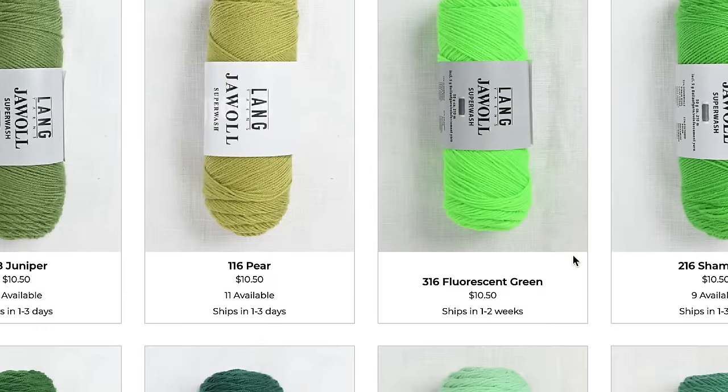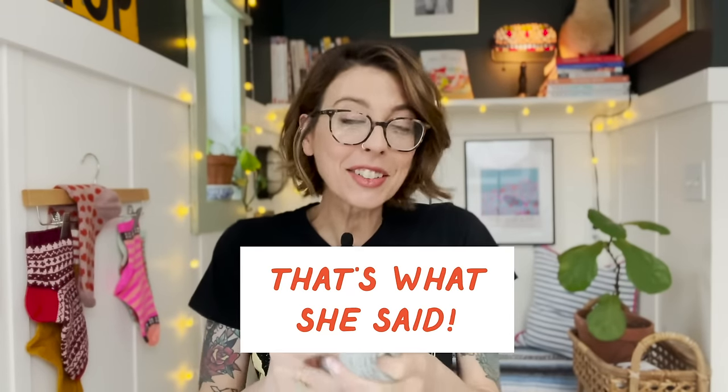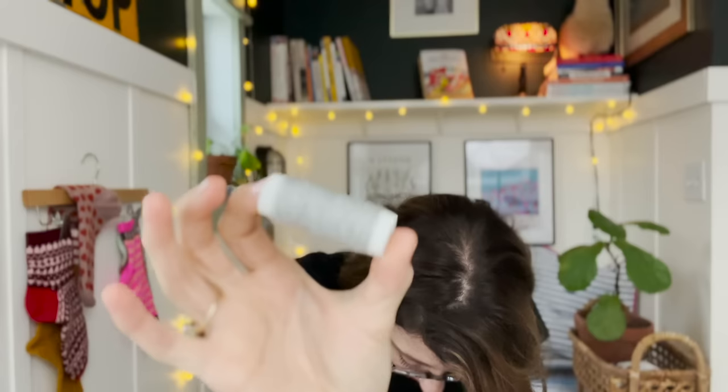One interesting thing: Lang includes this little spool of reinforcement thread that you can use in the hard-wearing areas like the heel and toes. I personally have never used it — I have so many pairs of socks that they don't wear out because I'm not wearing the same pairs over and over again. But if you are concerned about wear and tear, you can knit it along with the strand of yarn to reinforce heels, toes, and other hard-wearing areas. It's kind of cool that it comes with this if you want to use it.